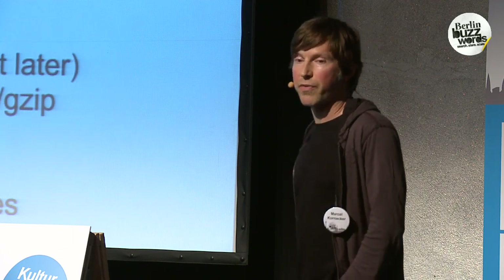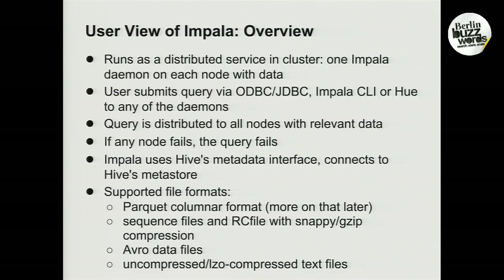Impala supports popular storage formats. In particular, those are a new columnar format called Parquet, which I'll talk about more later, as well as sequence files and RC file with various compression codecs, Avro data files, and of course uncompressed and LZO compressed text files.